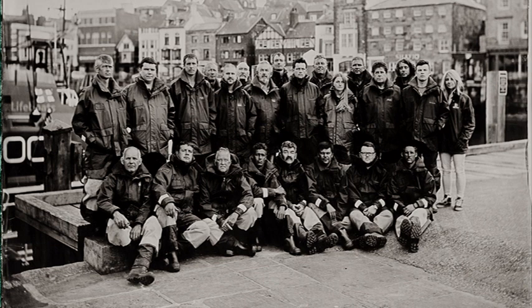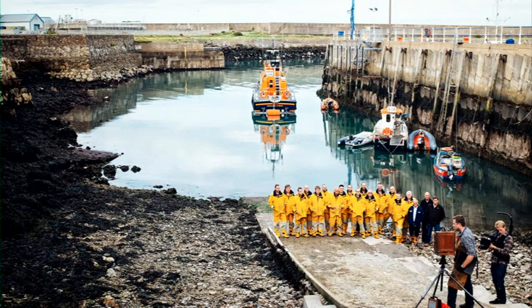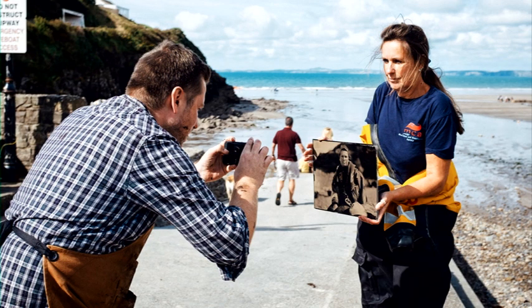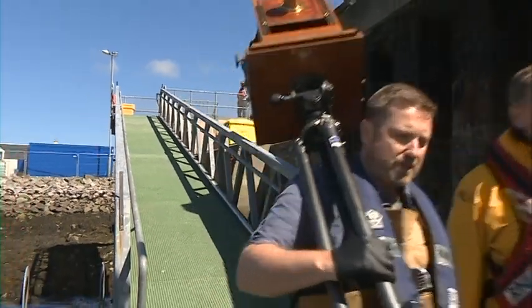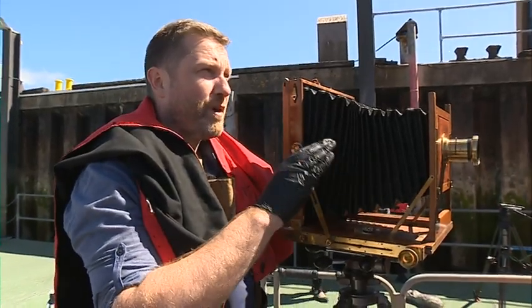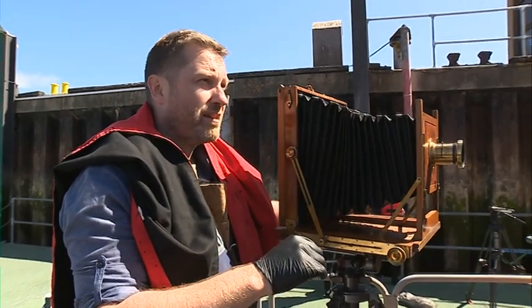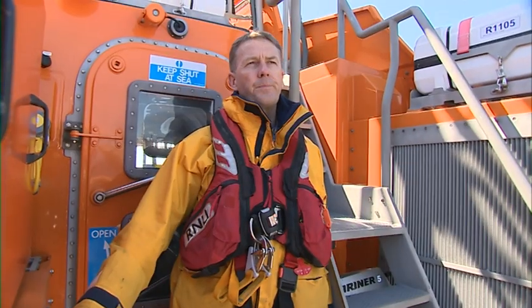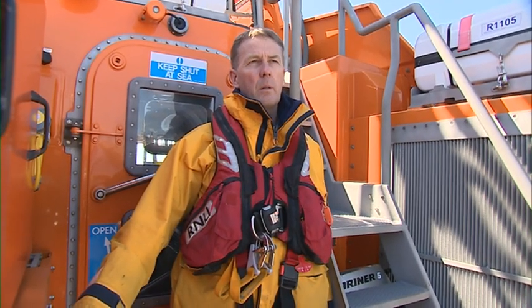The faces behind the rescues. These portraits of crews of the RNLI form just a part of the biggest ever project undertaken in the history of photography. Jack Lowe is the man behind the lens — and what a lens. He's using techniques pioneered by the founders of photography in the 1850s to capture the essence of the men and women who save lives around the UK's coasts.